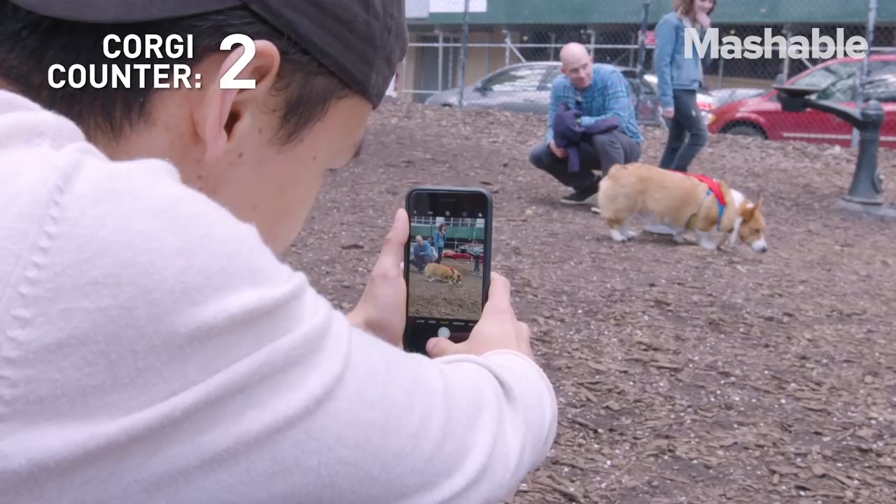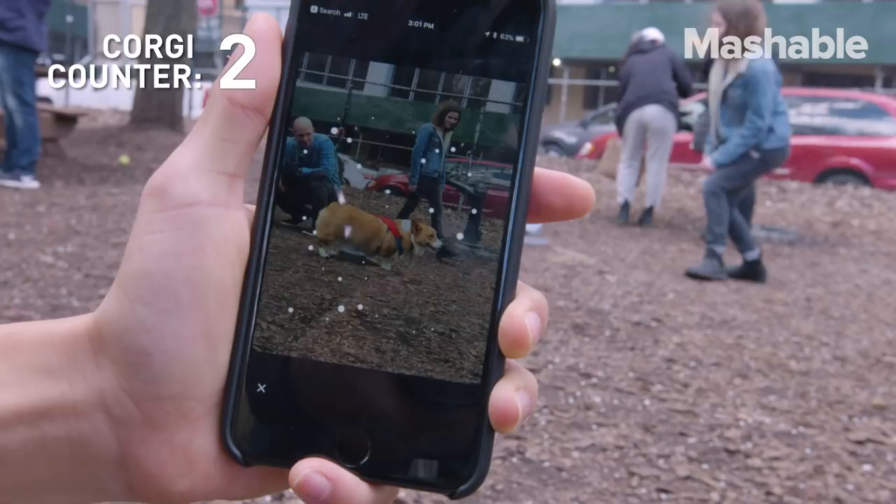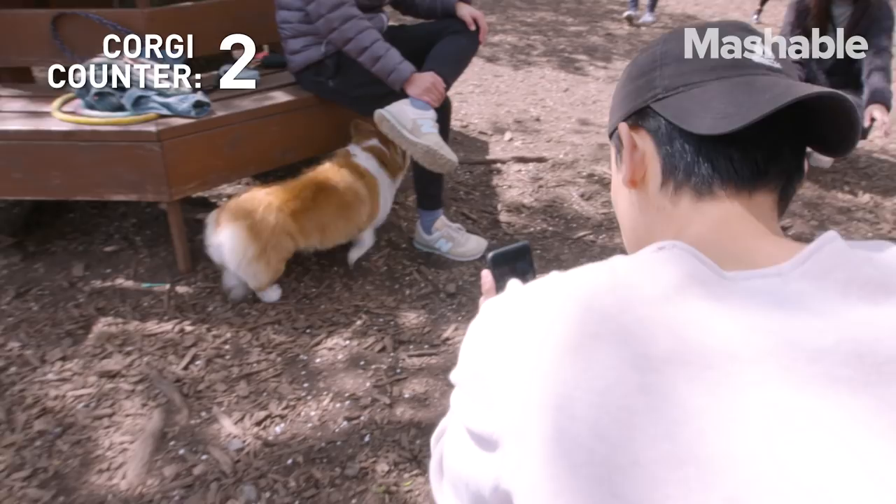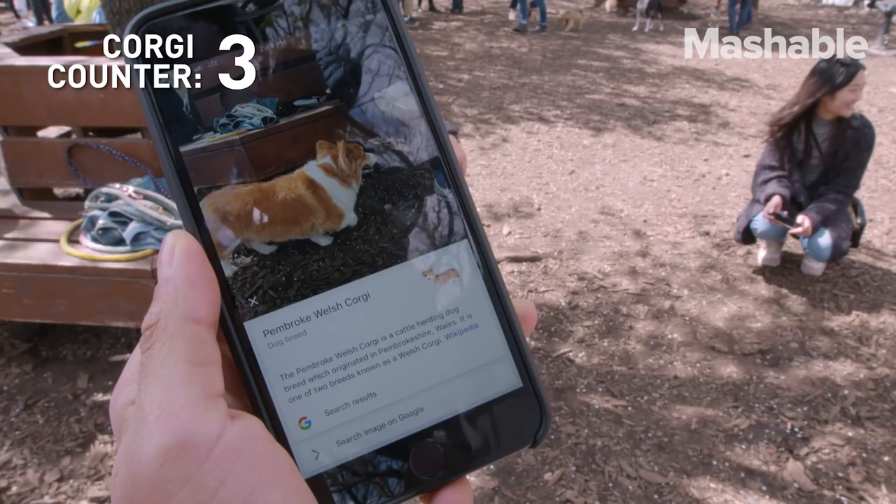Look at that — a low profile butt angle. It's a happy corgi. It's definitely not a descendant here, it's a Superman corgi. It's 100% wrong. Come on, Google. That one's correct, yeah.